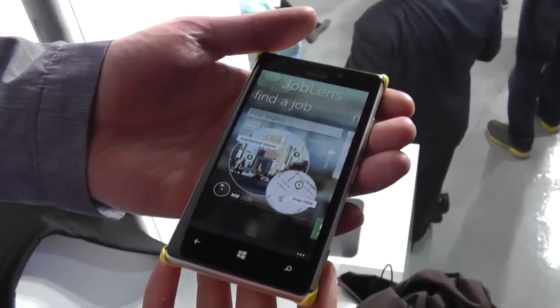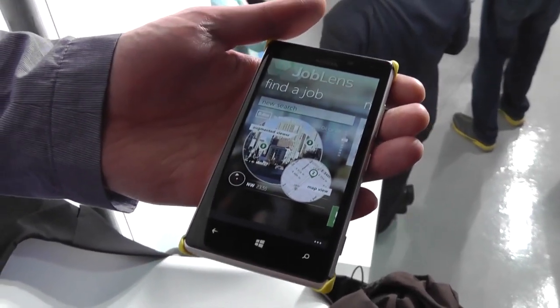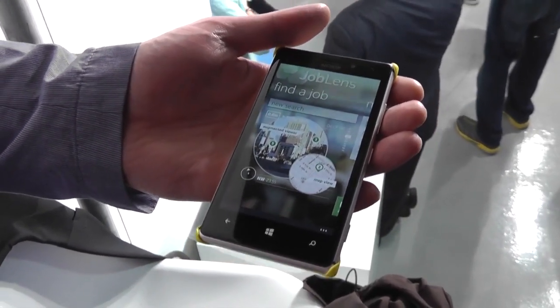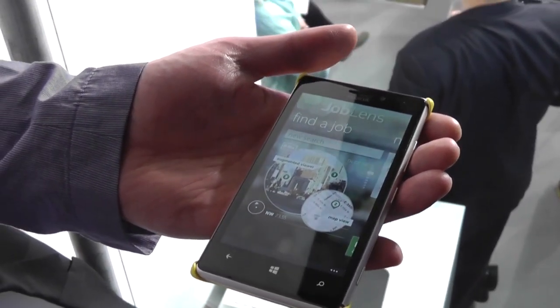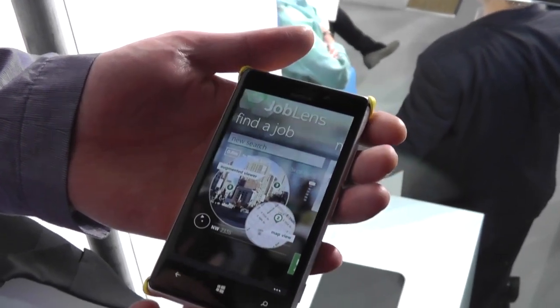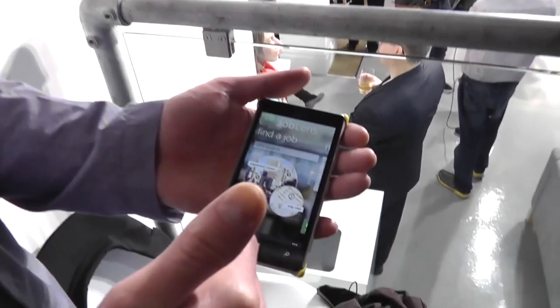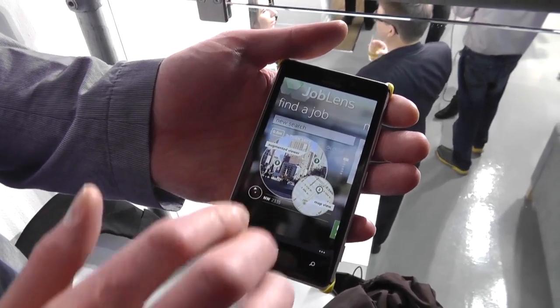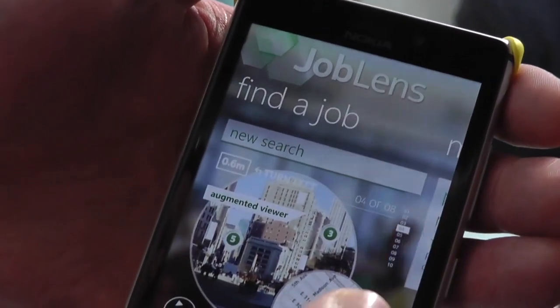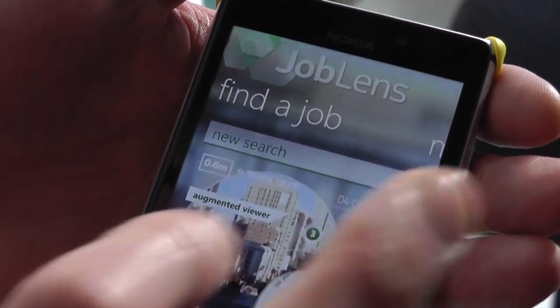That's right. Joblens is a Nokia Lumia exclusive application designed to help you see opportunity around you. It is an end-to-end job and career solution that allows you to find jobs around you based on your profile. It allows you to search for jobs in two ways: one through an augmented reality viewer and another through a top-down map view.